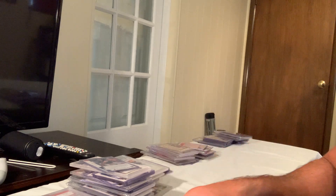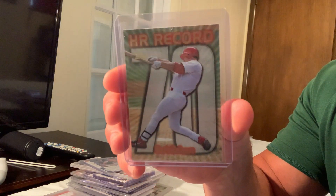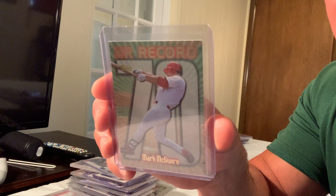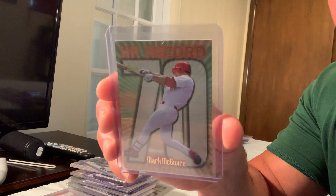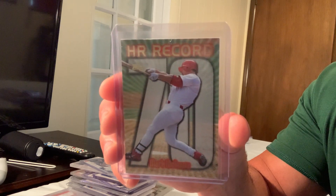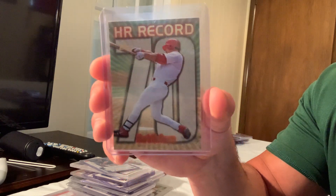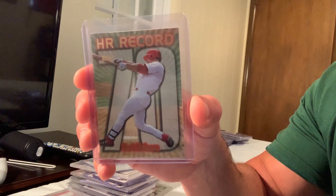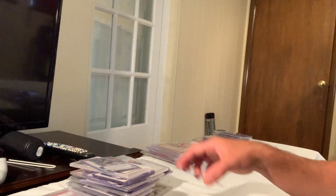Moving on to the next pile — getting down the list. This is the Topps card number 220 of when Mark McGwire broke and then really smashed Roger Maris's record. He hit 70 home runs to break the record, and that still holds for a single season. This card sold for $99 on eBay.